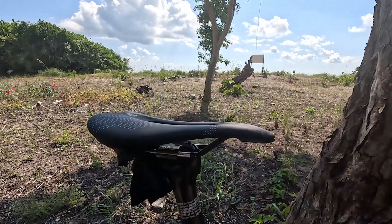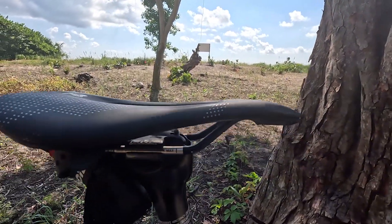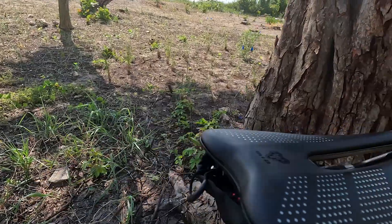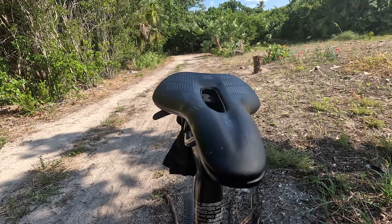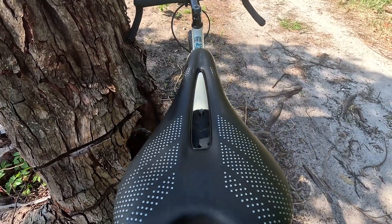It's a great saddle — they come in a wide range of sizes. This one is 142 millimeters; you can go larger or smaller to suit your sit bones. It's also a really sleek-looking saddle by design. Just looking at it you can tell it's very well made. No complaints — I think WTB really nailed it with this saddle.